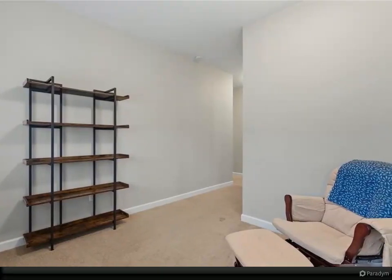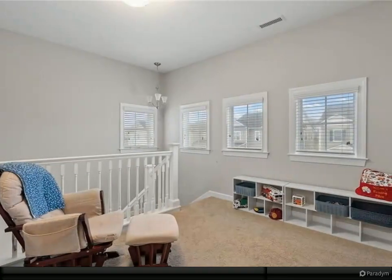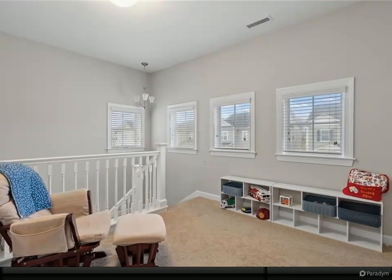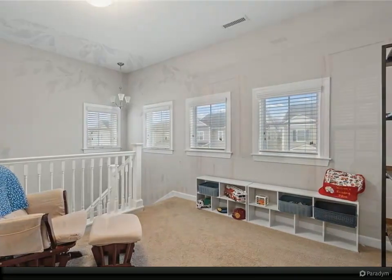Carpet being installed January 11, 2024 and painting January 10, 2024. Downstairs has upgraded LVP flooring. Call today to see this lovely home. For more information, review the details below.